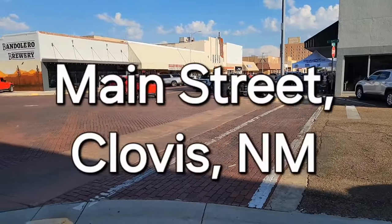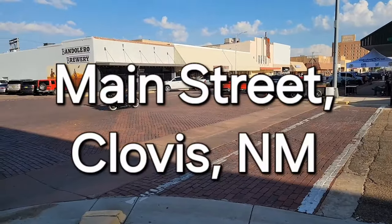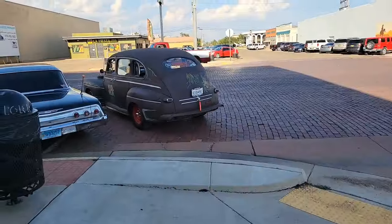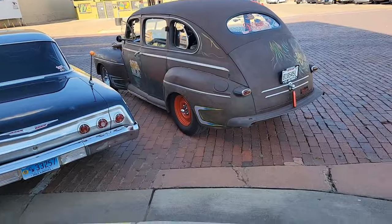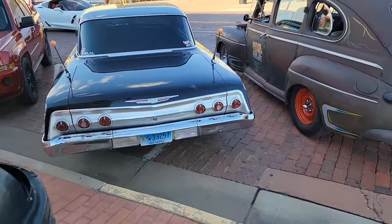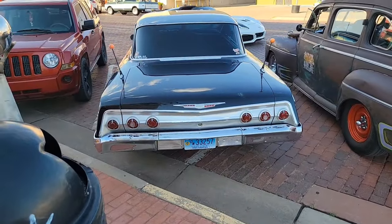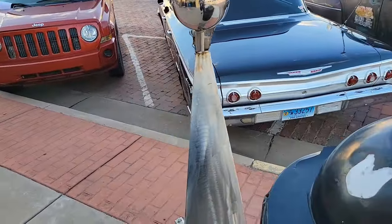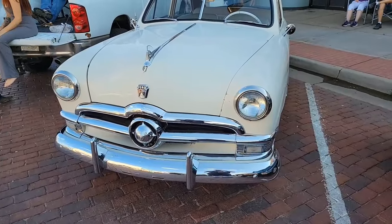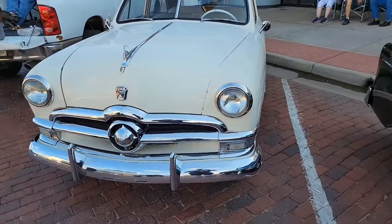We're here on Main Street, which is lined with old vintage cars. Looks like from the 50s, maybe the 60s. There's a Chevrolet, probably early 60s. Looks like a Ford from the late 50s.